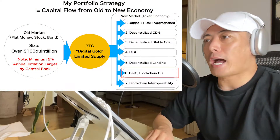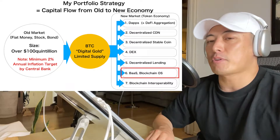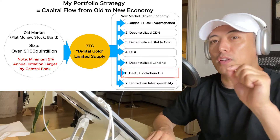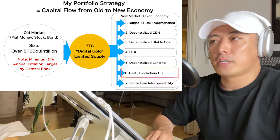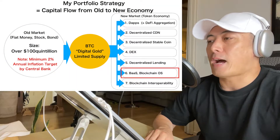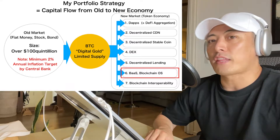Here's my portfolio strategy. I only allocate my assets to Bitcoin and altcoins, which led to these seven categories on the right side. Today's matching category for the Aptos Labs token is number 6, Burst — they are an L1 player, so their major competitor is Ethereum.